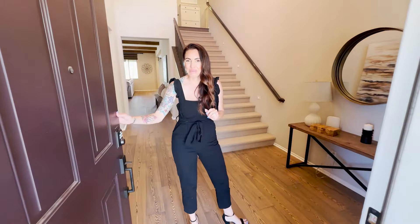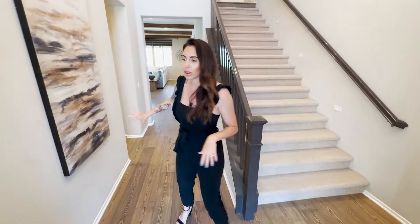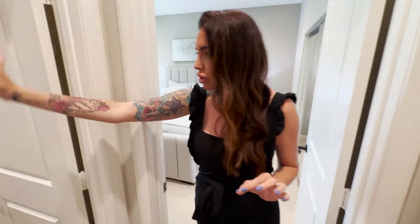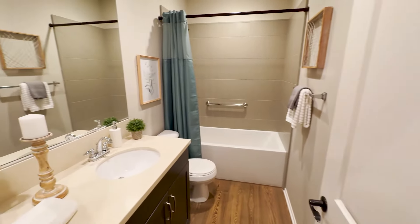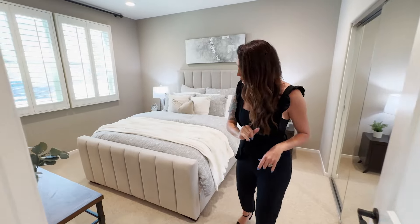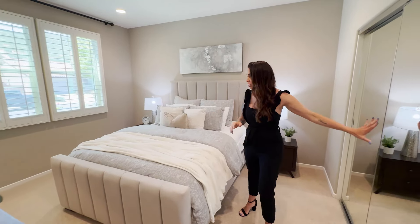Welcome into your dream home — you're greeted by tall ceilings, recessed lighting throughout, gorgeous LVP floors, custom paint, and plantation shutters. This is about a 3,500 square foot home and the use of space is spectacular. Right off the entrance you've got your first bedroom and bathroom. The secondary bath has a quartz countertop vanity, standing shower-tub combo, beautiful tile backsplash, and LVP floors. The bedroom has upgraded carpet, recessed lighting, mirrored closet doors, plantation shutters with gorgeous views, and can be used as an office.